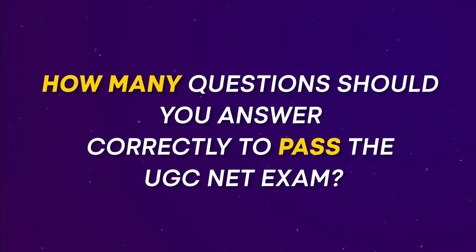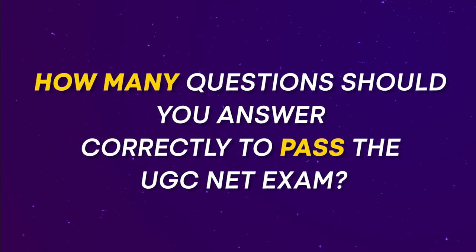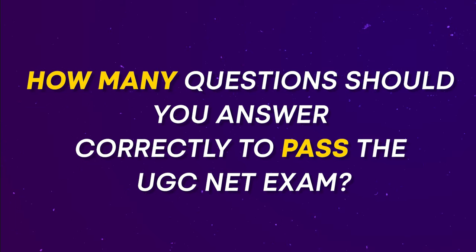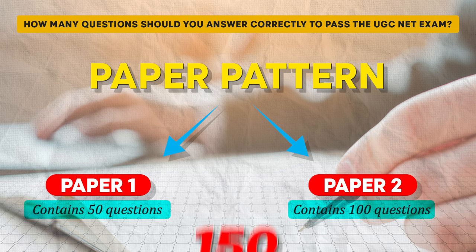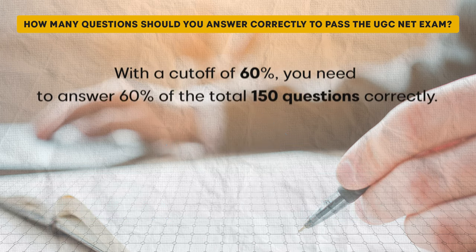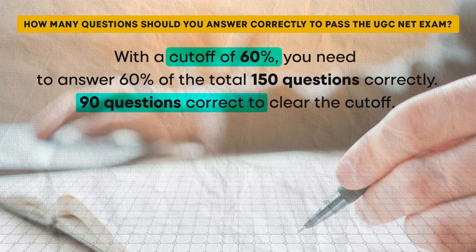Now that we have covered how the UGC designs its question papers and how you can estimate the cut-off range for your subject and category, let's discuss the most important question: how many questions should you answer correctly to clear the UGC NET exam? The UGC NET exam consists of two papers — paper 1 contains 50 questions and paper 2 contains 100 questions — for a total of 150 questions. If you are aiming for a 60% cut-off, which is common for popular subjects in the general category, you need to answer 90 out of 150 questions correctly.